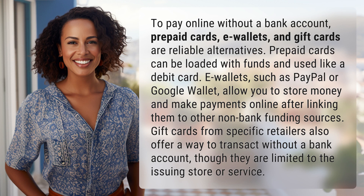To pay online without a bank account, prepaid cards, e-wallets, and gift cards are reliable alternatives.